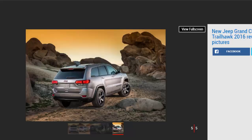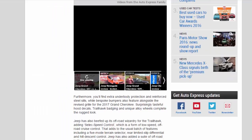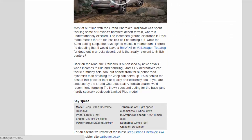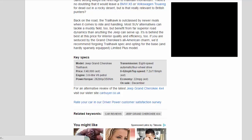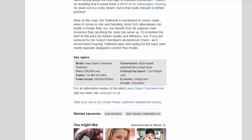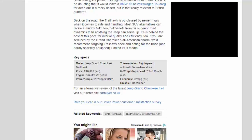But is that really relevant to British punters? Back on the road, the Trailhawk is outclassed by newer rivals when it comes to ride and handling. Most SUV alternatives can tackle a muddy field too, but benefit from far superior road dynamics than anything the Jeep can serve up. It's also behind the best at this price for interior quality and efficiency. If you are seduced by the Grand Cherokee's all-American charm, we'd recommend foregoing Trailhawk spec and opting for the base, and hardly sparsely equipped, Limited Plus model.